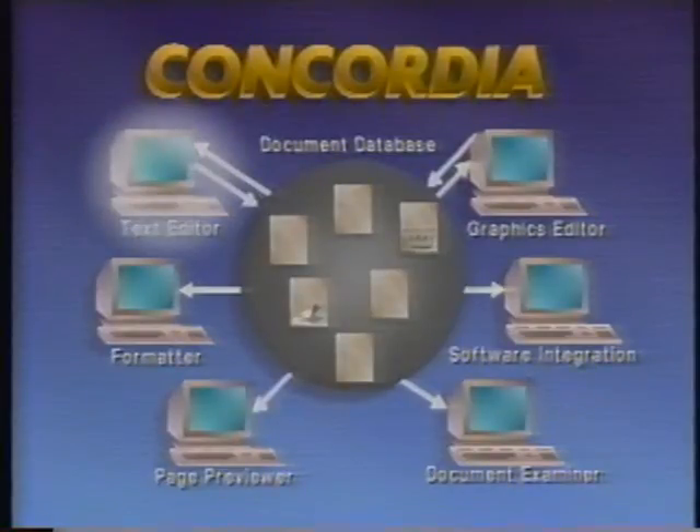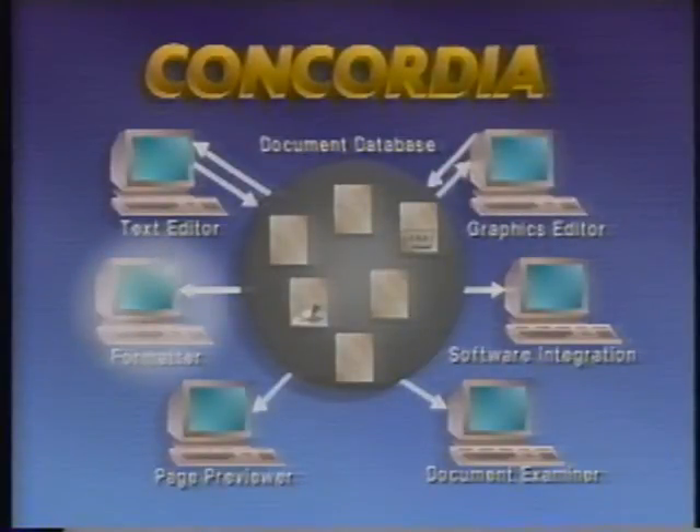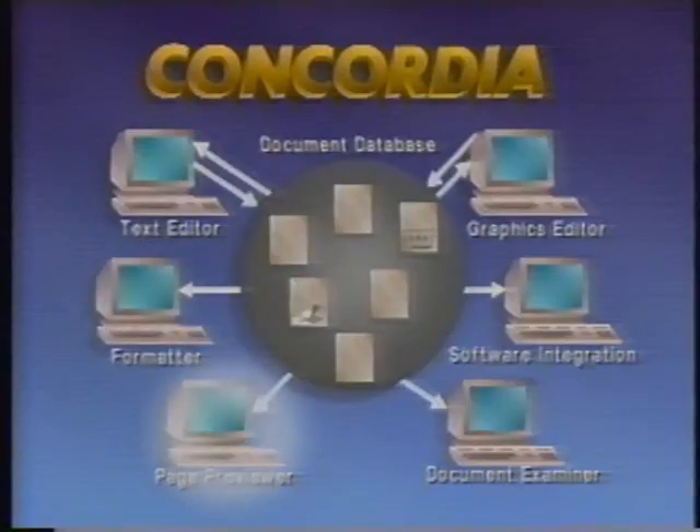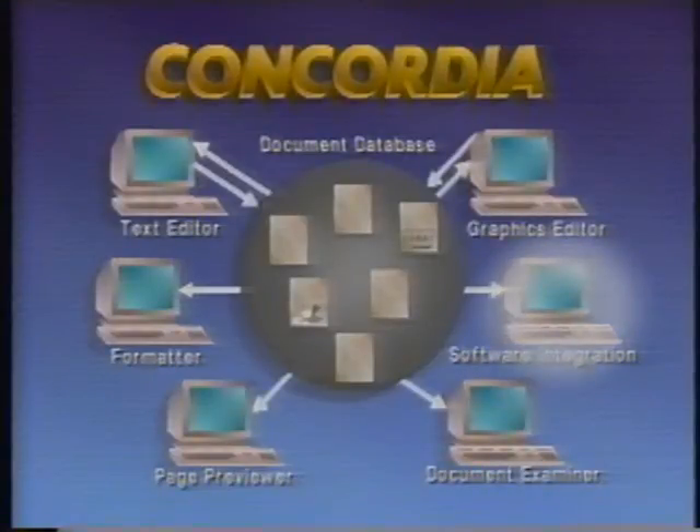The text editor supports the creation and maintenance of the text records. The graphics editor supports the creation and manipulation of graphic images. The formatter provides formatted output for the various means of delivery, both printed and online. The page previewer enables online viewing of an exact facsimile of the ultimate printed form of the documentation. Document Examiner permits viewing of the documentation through an online hypertext interface. And various utilities support the integration of documentation into software applications.